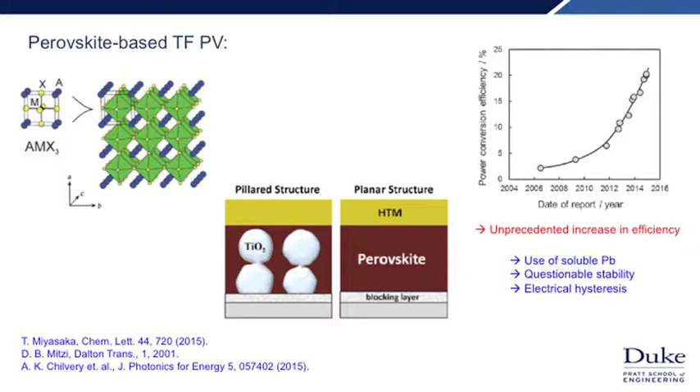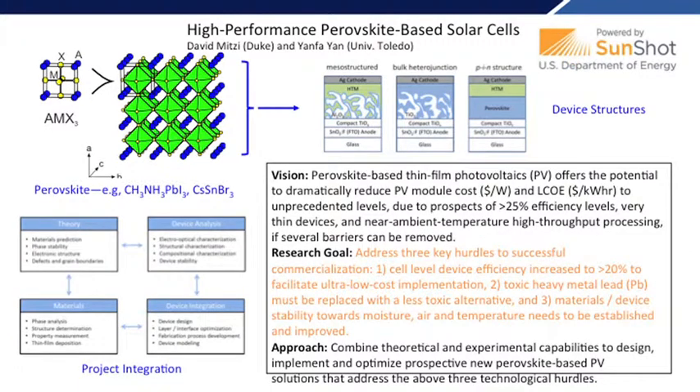We have another project here at Duke, sponsored by the DOE, where we're addressing these issues by designing new perovskite materials that: A, don't have lead, and B, have larger formation energies — therefore more stability toward decomposition. This is again a strongly materials-oriented project focused on designing new materials that can hopefully create some revolutionary advances.